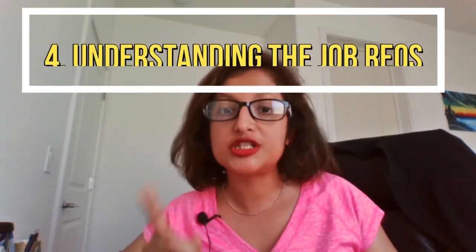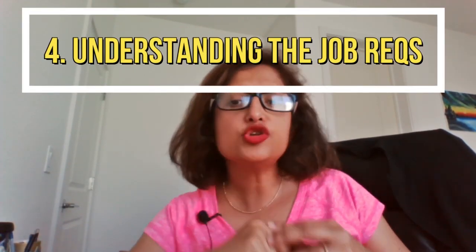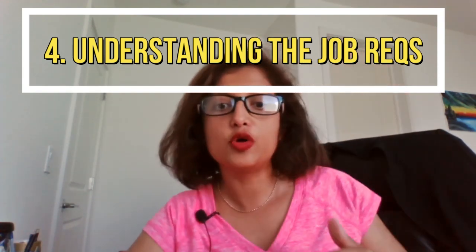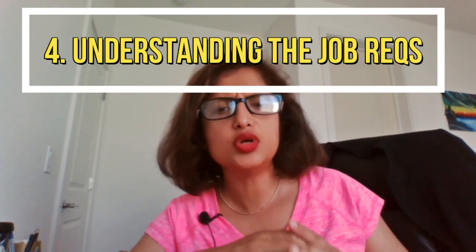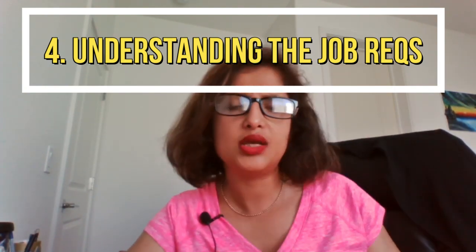The fourth and most important aspect of an AI job search is understanding the requirements. Most of the time, we go to the job posting, look at the requirements, say 'I think I should be a good fit,' and apply anyway.